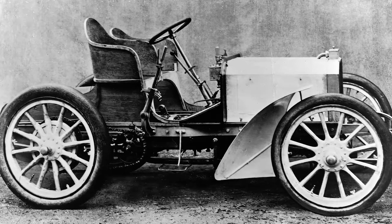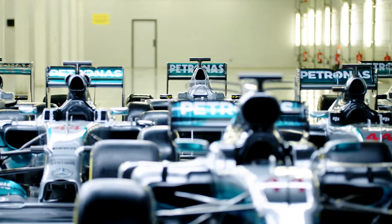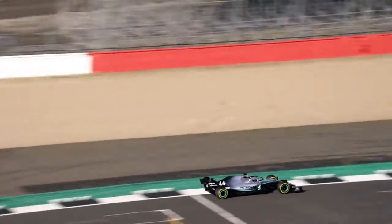Actually, the first ever Mercedes car was a race car that was commissioned by a certain Mr. Jelinek. So we have a great history and heritage in motor racing, and we came back with our works team in 2010 and have obviously shaped the landscape and pushed the boundaries in the last years.